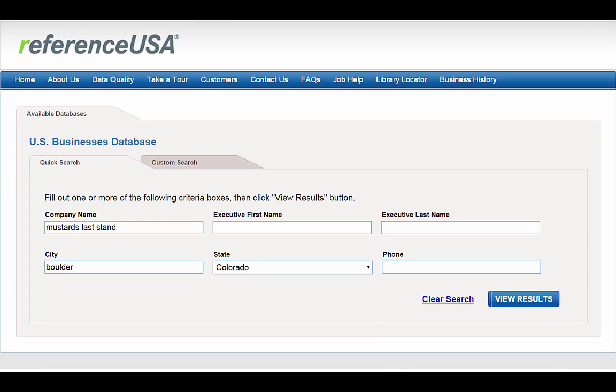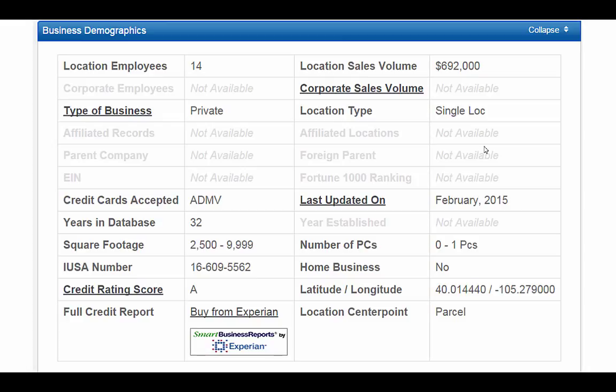I'm going to search for Mustard's Last Stand and limit my search to Boulder, Colorado. You can see that there are 14 location employees and the sales volume is $692,000.